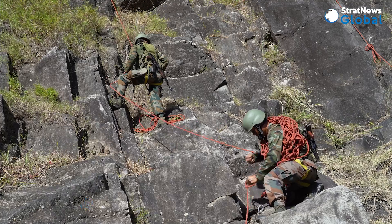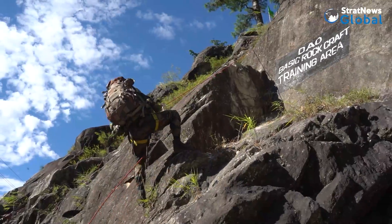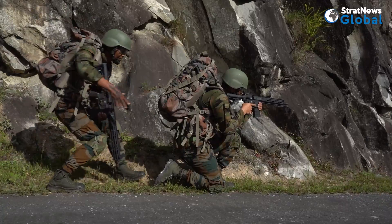The varied terrain in Arunachal Pradesh also requires troops to be adducted in rock climbing and grappling. Constant training is the only way to master the skill, as these soldiers are doing.